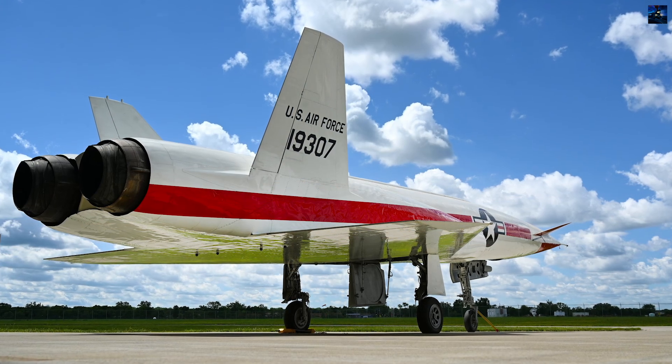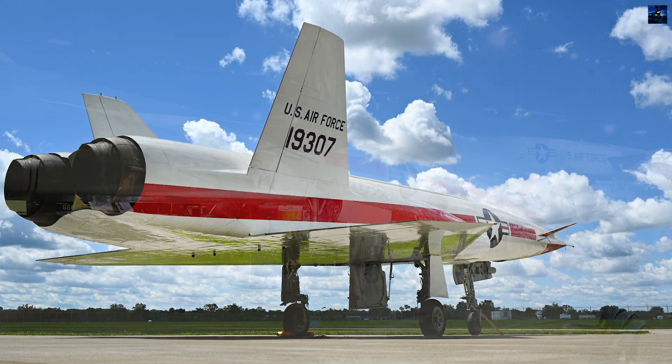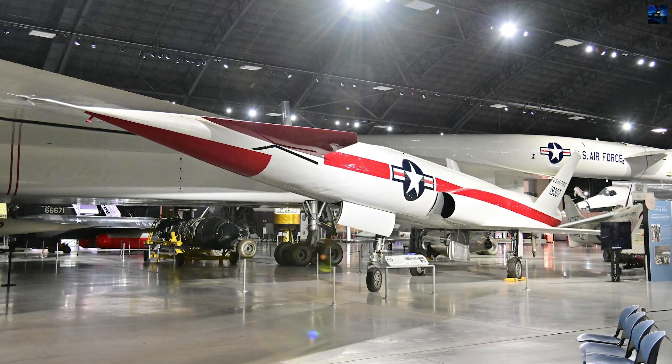Of the 11 built, only one — serial number 5937 — survives today and is preserved at the National Museum of the United States Air Force in Dayton, Ohio.